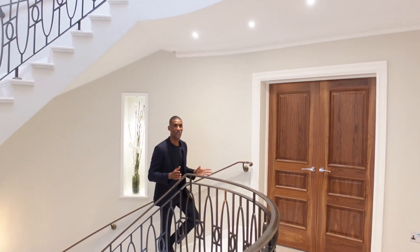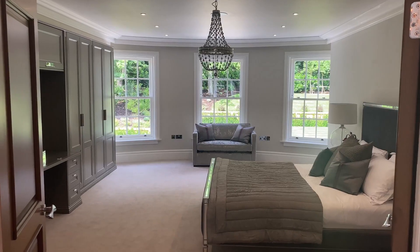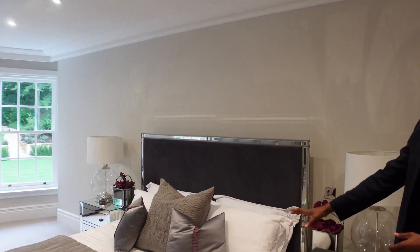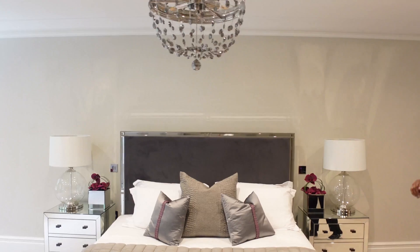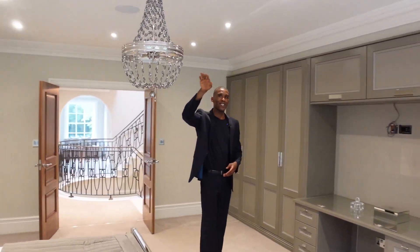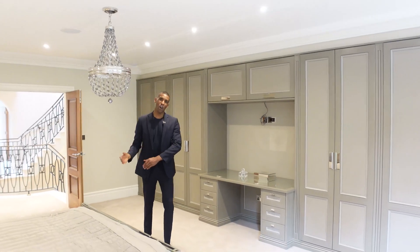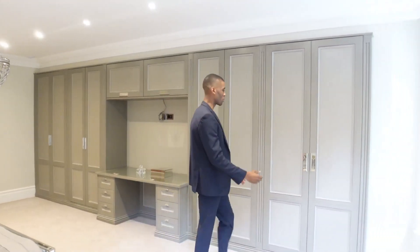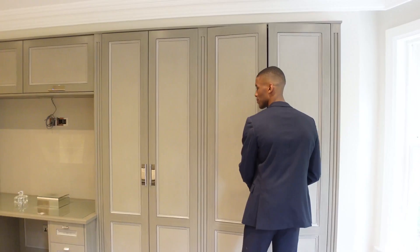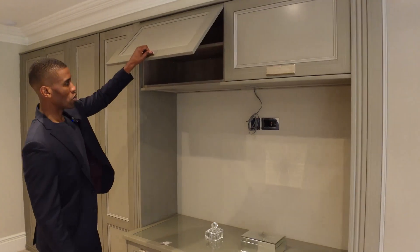Coming up to the first floor where we have the bedroom suites. We'll start off in the primary bedroom just through here, led through the double doors. You have a king-size bed set up, two bedside tables, full height ceilings with LED downlights. You also have the cornicing details and integrated surround sound which runs all throughout the home. Opposite the bed we have your built-in wardrobes with tons of space to store all of your clothes, and then your integrated TV unit with additional storage above.